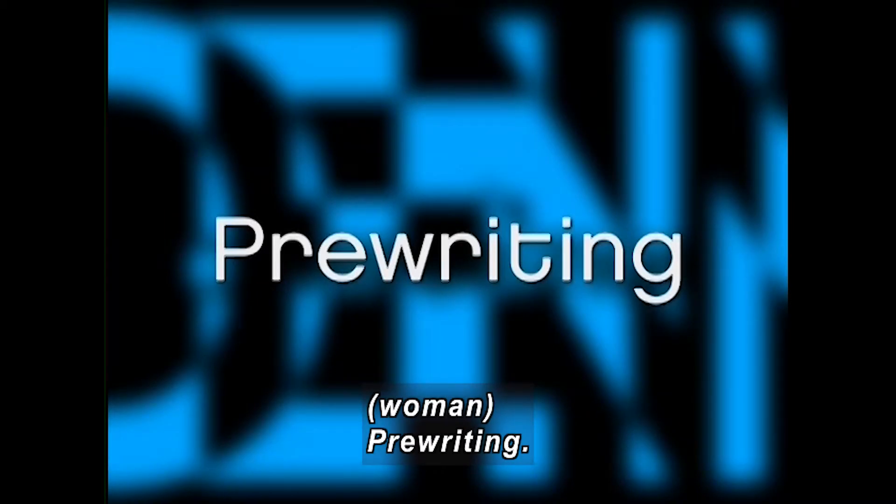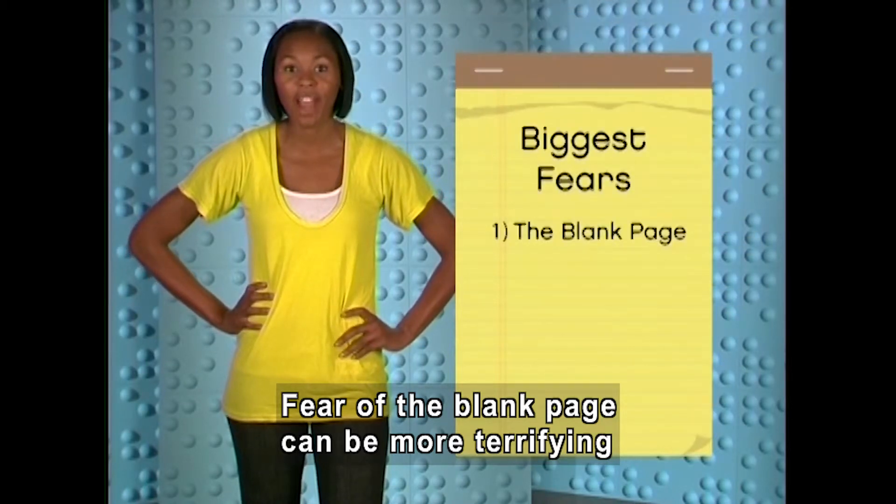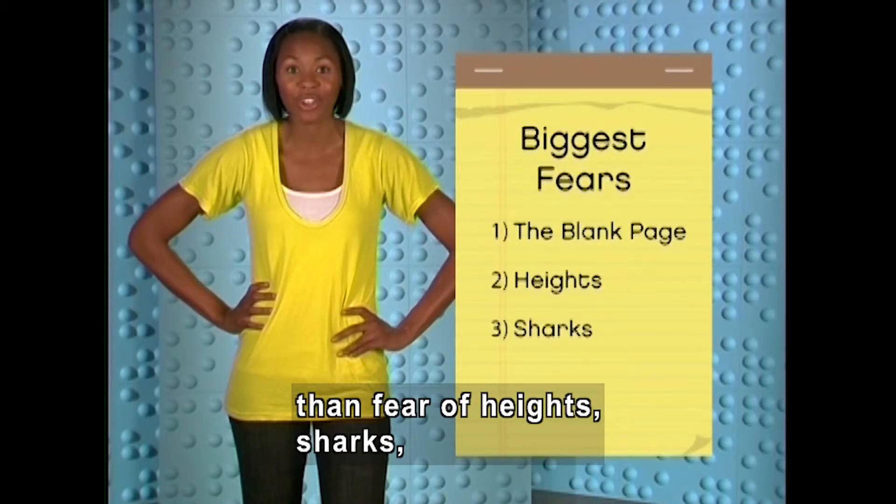Pre-writing. It isn't easy to start a writing project. Fear of the blank page can be more terrifying than fear of heights, sharks, or creepy clowns.